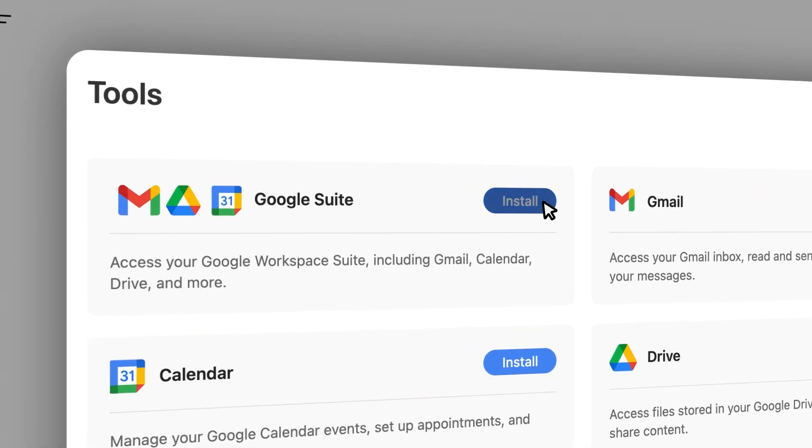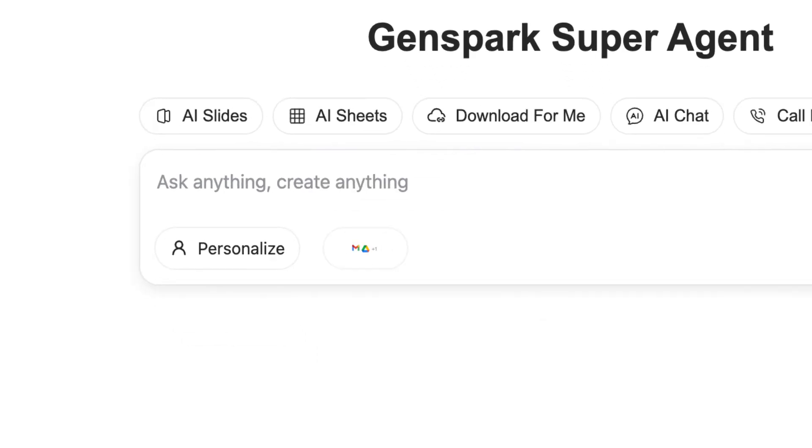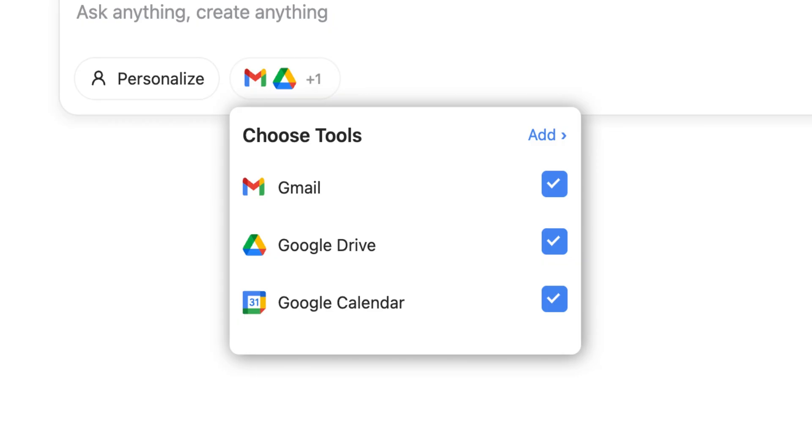Tap Personal Tools, Install, Sign in to Google. Done. GenSpark now manages your Google Suite.